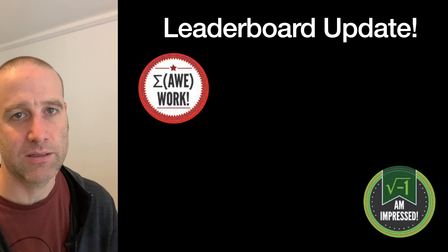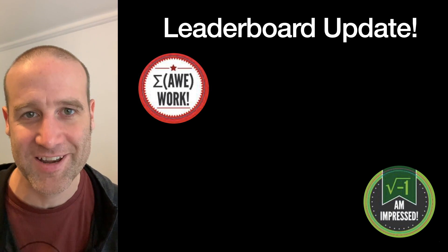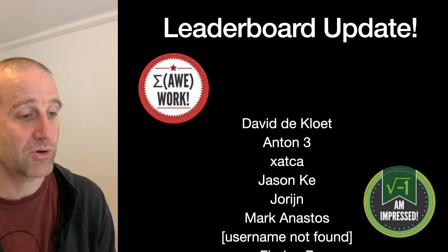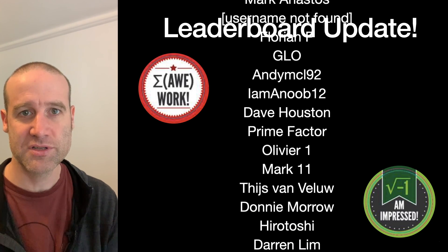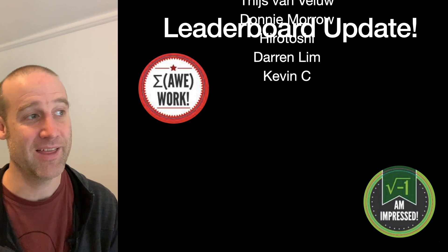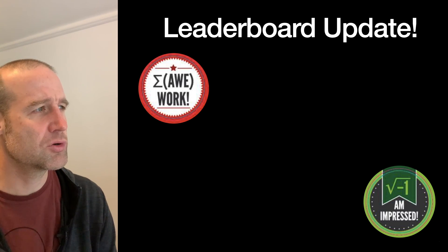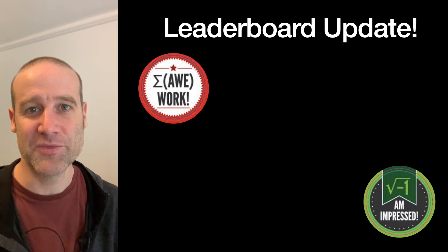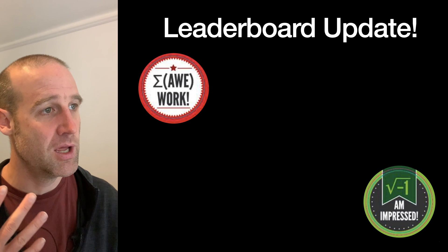Deanna mentioned we haven't done the leaderboard in the video for a while, so here's the top 20. Congratulations to everyone in that top 20. David and Anton are still reigning supreme at the top. Thank you everyone who's still joining in — this week was some people's first entries, and it's great that these people are still getting involved. I had a great time playing with this puzzle.